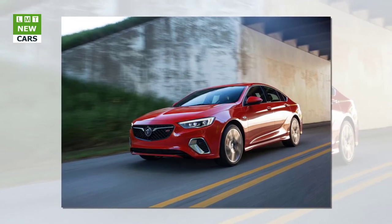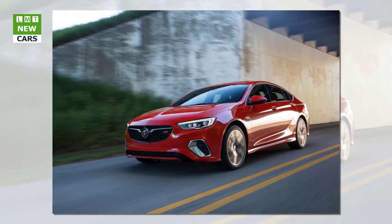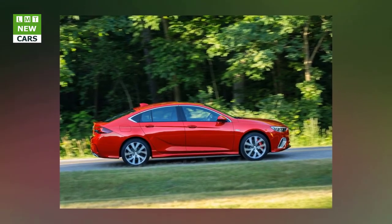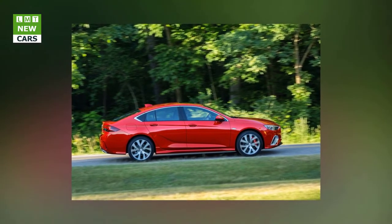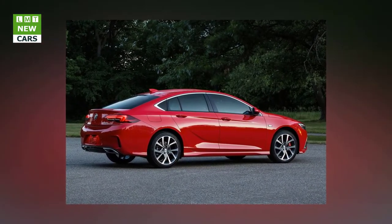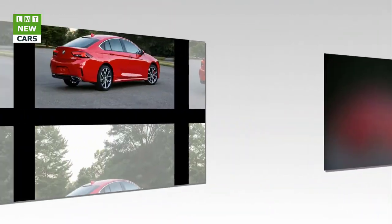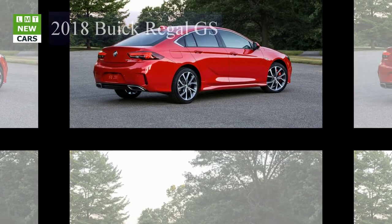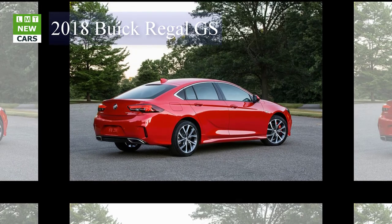The 2018 Buick Regal GS advances the nameplate with 51 more horsepower than the model it replaces, more refined transmission and AWD technology, all-new heated/cooled and massaging performance seats, and the added functionality and style of a five-door sport-back design. Starting at $39,990 with destination charges, the Regal GS offers luxury features at a price more attainable than competitors from Audi and BMW.